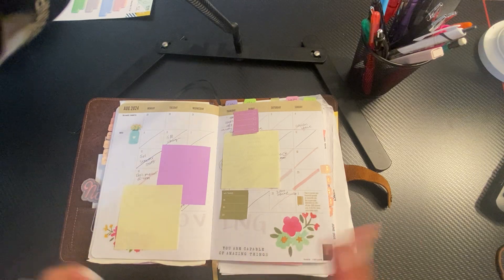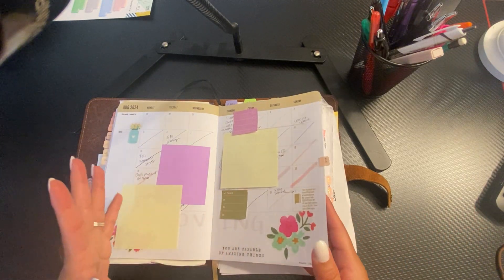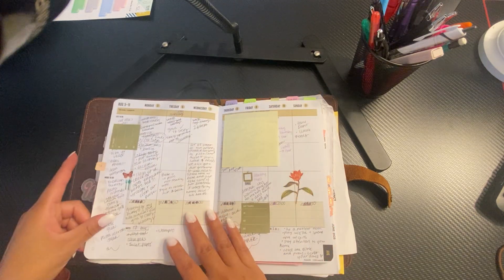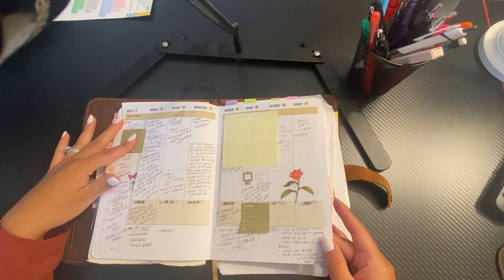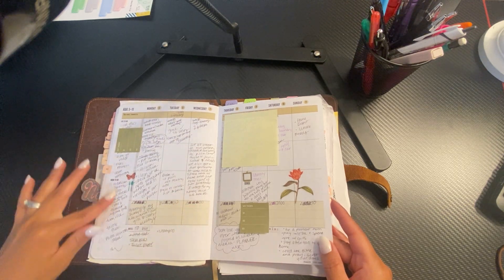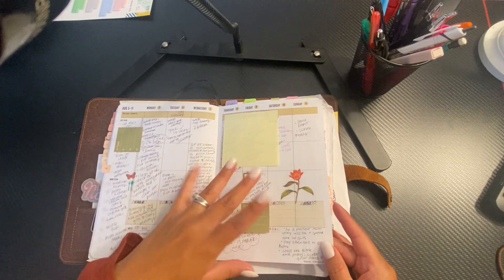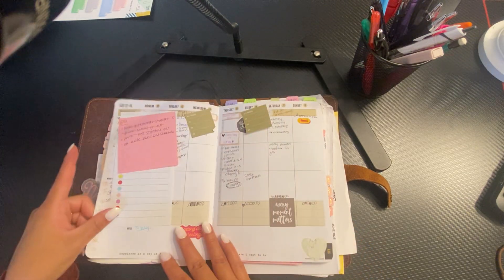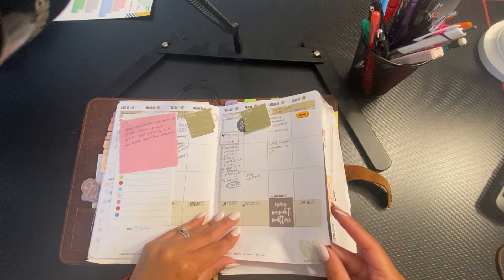This is my August monthly that I covered up — a lot of addresses and personal information. Some journaling, some notes, my meals, some little notes to myself. And this is covered up because there's a bunch of stuff under there for school stuff.